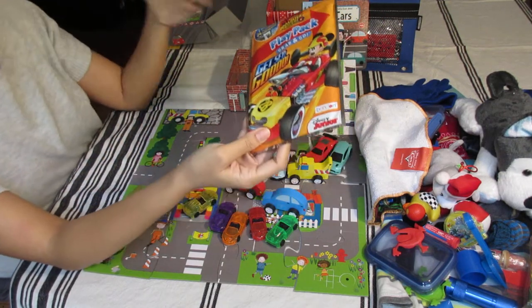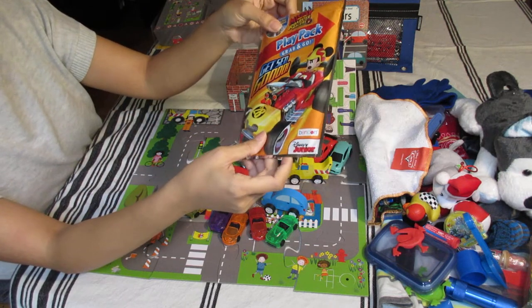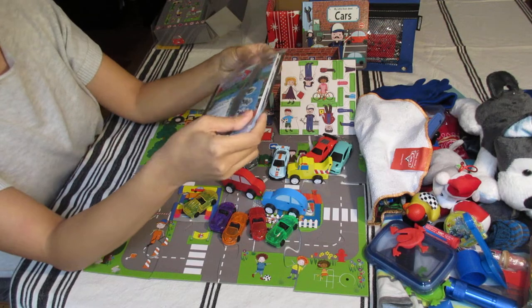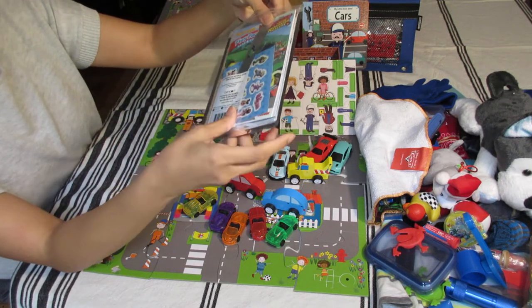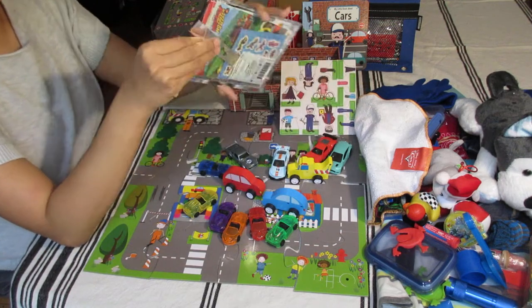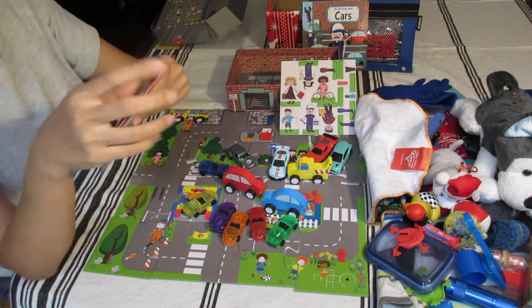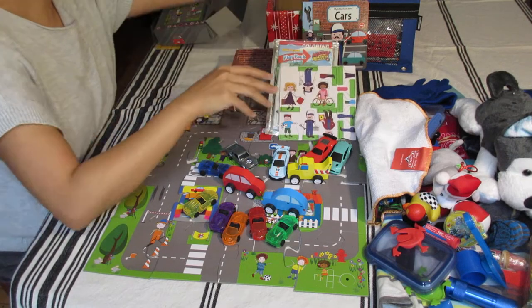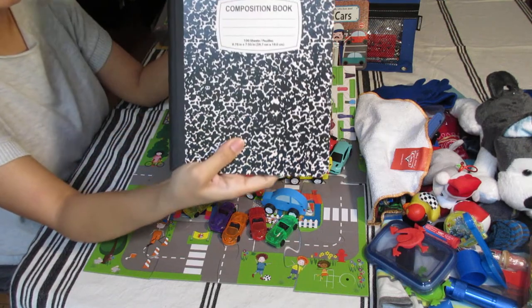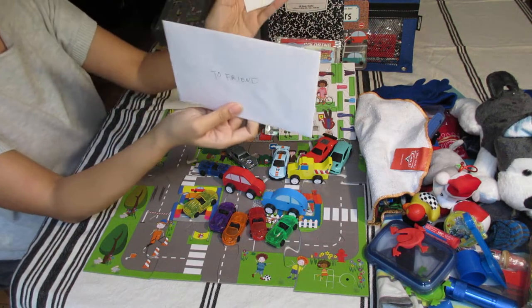A Mickey Mouse play pack featuring a racing car — I removed the crayons since the box already has a full set; I'll use those as filler. Inside I also included a Paw Patrol coloring book, a composition book, my card, and an extra blank card.